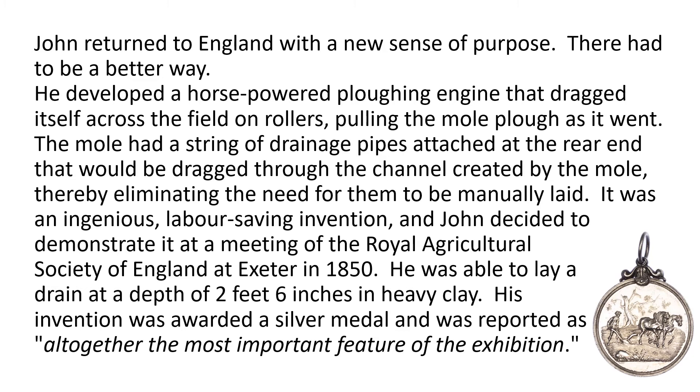John returned to England with a new sense of purpose — there had to be a better way. He developed a horse-powered ploughing engine that dragged itself across the field on rollers, pulling the mole plough as it went. The mole had a string of drainage pipes attached at the rear end that would be dragged through the channel created by the mole, thereby eliminating the need for them to be manually laid. It was an ingenious labour-saving invention, and John decided to demonstrate it at a meeting of the Royal Agricultural Society of England at Exeter in 1850. He was able to lay a drain at a depth of 2 feet 6 inches in heavy clay, and his invention was awarded a silver medal, reported as altogether the most important feature of the exhibition.